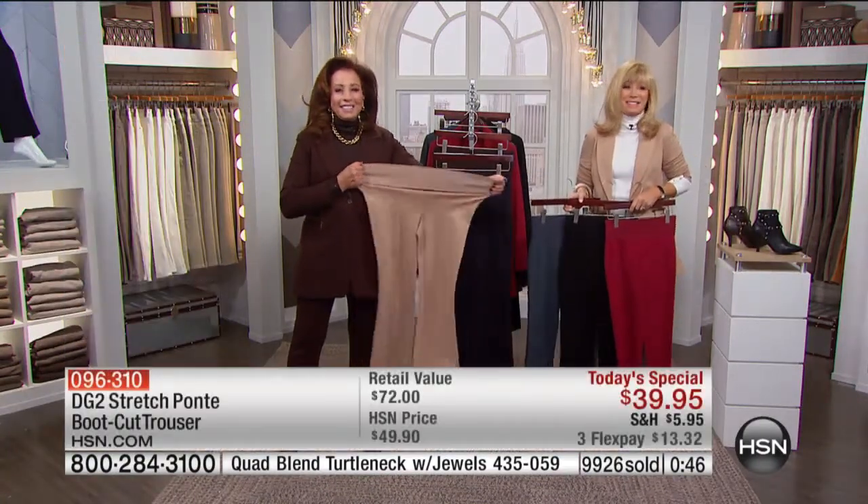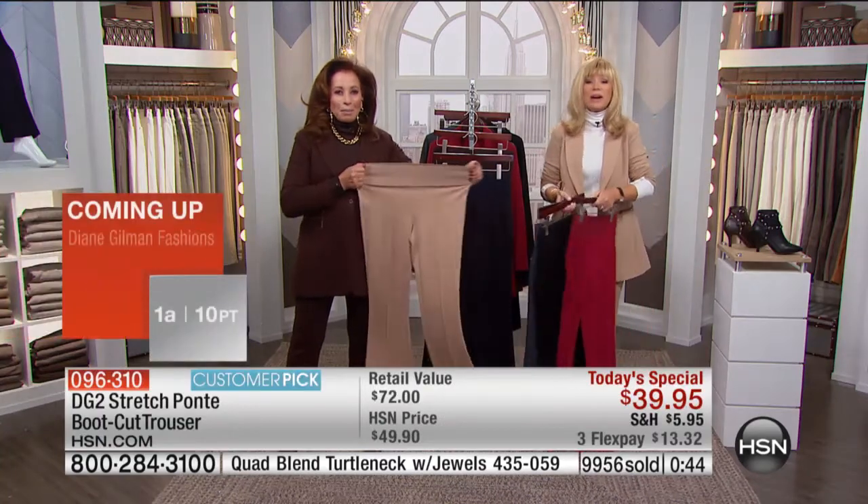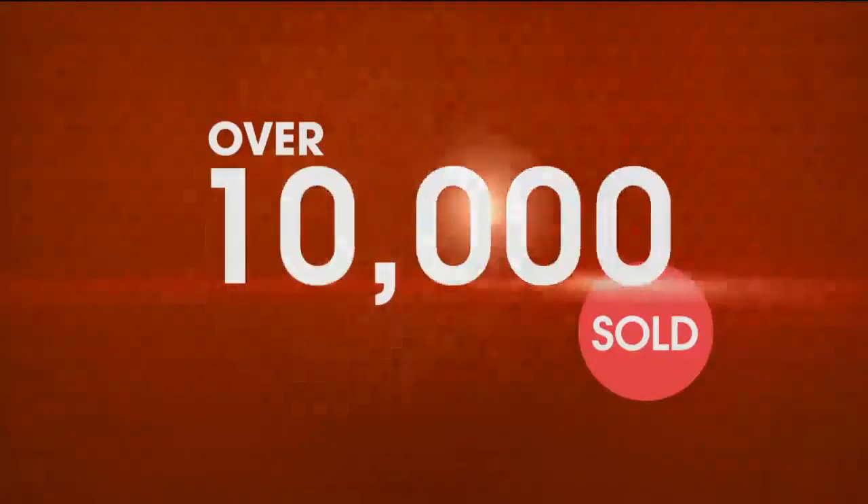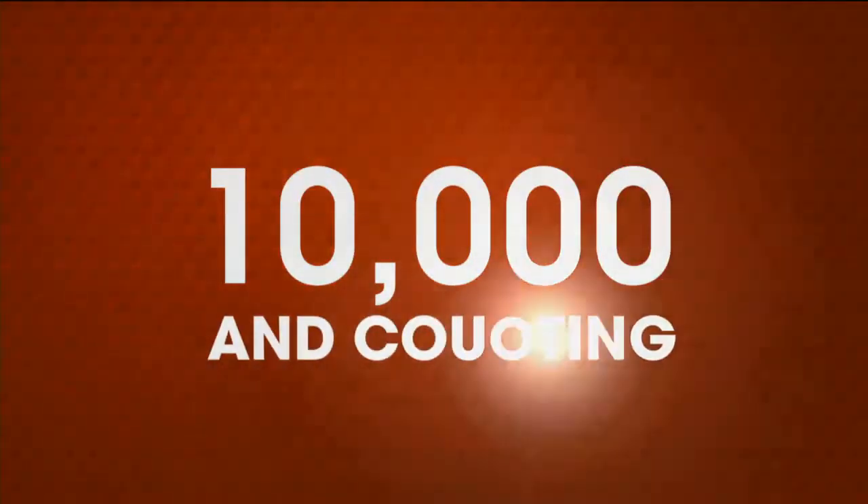I never thought a pant could be this comfortable, or that I could wear something that wasn't digging in at my waist — it doesn't matter whether you're pear-shaped or apple-shaped. And 10,000 of these have been ordered.